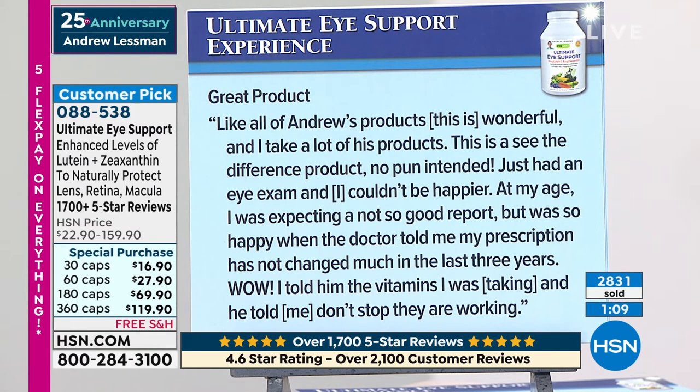'Just had an eye exam and I couldn't be happier. At my age, I was expecting a not-so-good report, but was so happy when the doctor told me my prescription has not changed much in the last three years.' The customer told him the vitamins they were taking and the doctor said, 'Don't stop. They are working.'